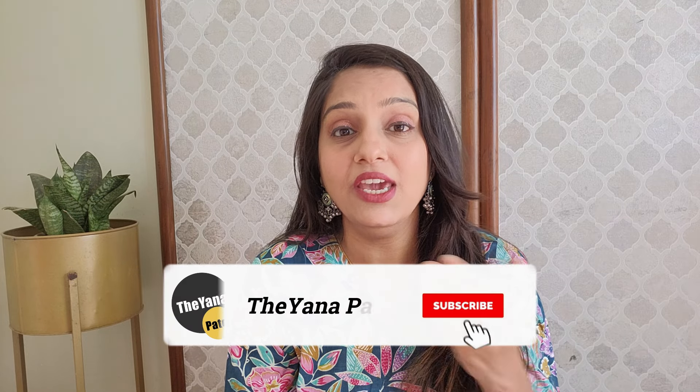Moving on to the next kurta set — but before that, if you are enjoying the video, please hit the like button and do subscribe to the channel.